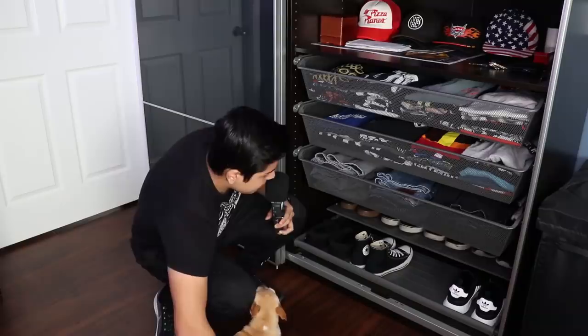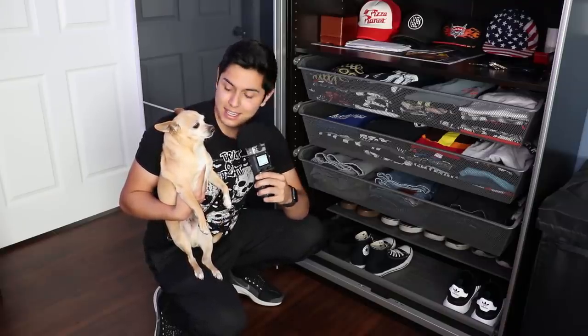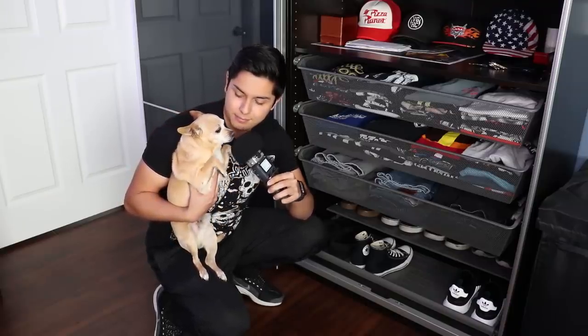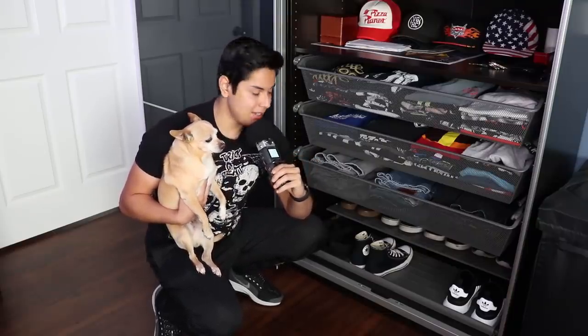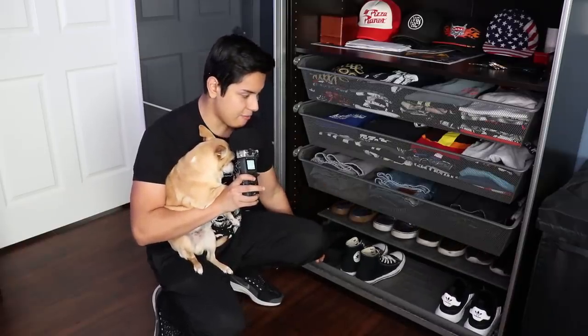If we go down here, we can see a dog. I usually keep Happy in this drawer, stuff him all the way in the back because he makes too much noise in my videos. And he likes to hit the microphone. That was a joke. On the bottom row — trying to hold the dog and the mic — I have my shoes.